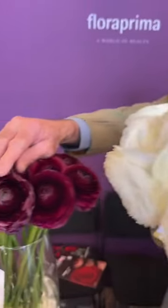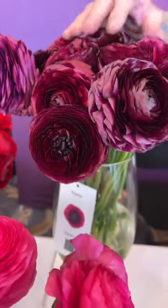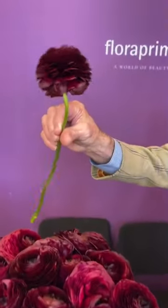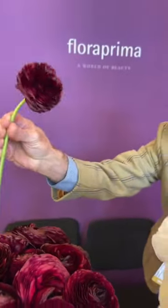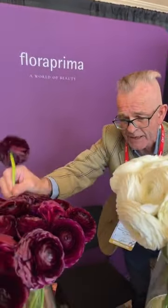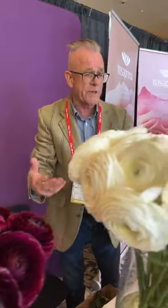I just want to point this out — this is an amazing, amazing deep purple, a claret, really rich. Look at that. Look at the profile. That is a fantastic flower, and the stems will support such a heavy bloom. I can't say enough about these. Mayesh is proud to present this to our customers. And let's go to the crème de la crème.